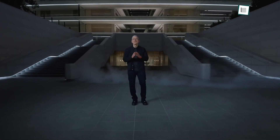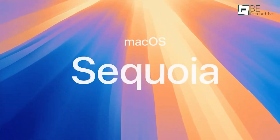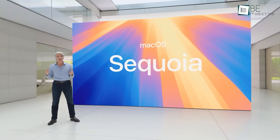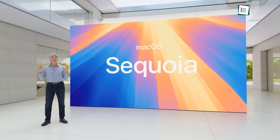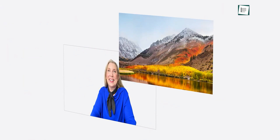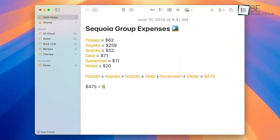We all know Apple always brings something new, and this time is no different. macOS Sequoia, Apple's latest operating system for Macs, is packed with new features and improvements that promise to enhance productivity and overall user experience. From iPhone integration to advanced AI-driven tools, macOS Sequoia is designed to make working on your Mac smoother, smarter, and more intuitive. Let's take a look at some of the most significant changes and how they can help you get more done with less effort.